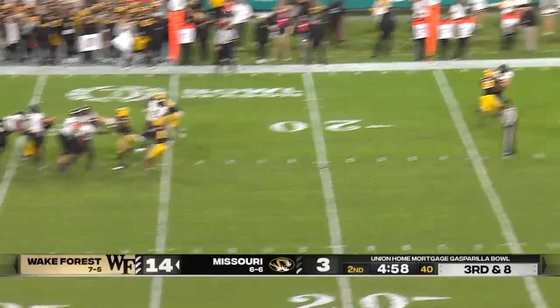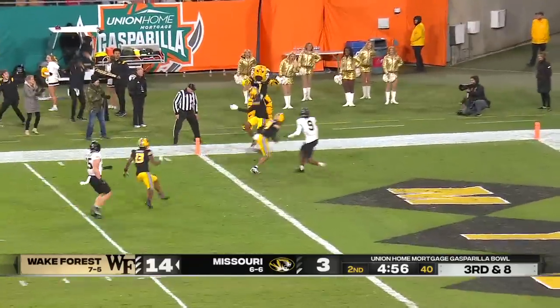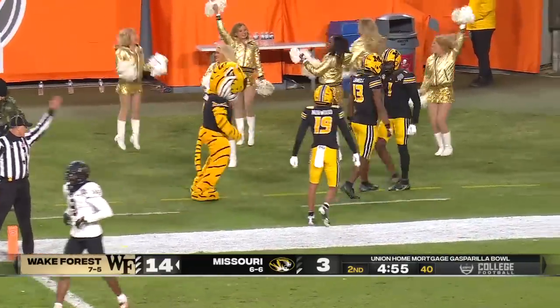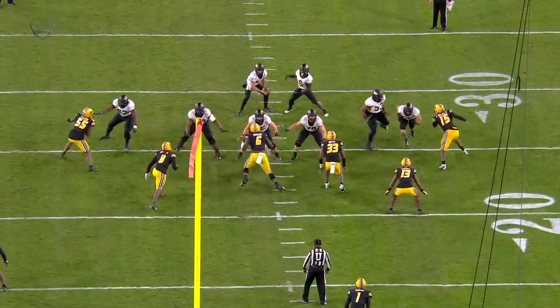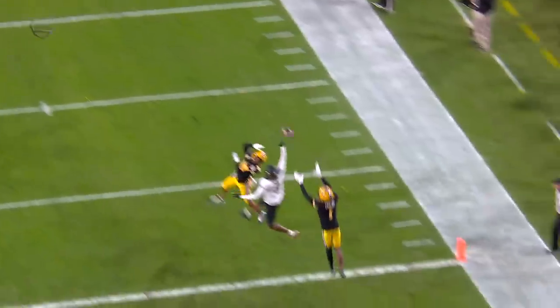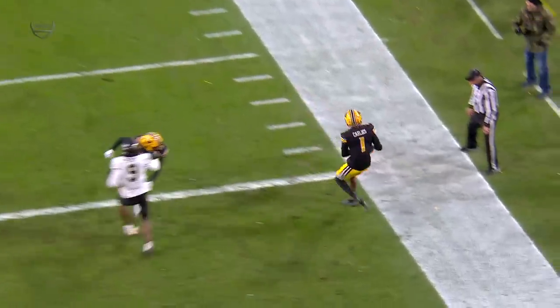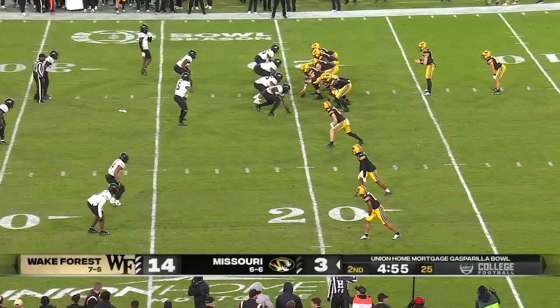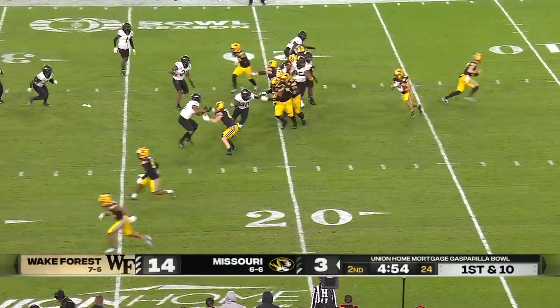No flags down as Hartman goes to the end zone into double coverage and it's intercepted — Carlisle picked it off, he's making a case. The closest defender was Darius Robinson, right over the center. Here's the thing: if you don't think there's a flag, you're not throwing that pass. Implicitly, when you throw that ball, you take a chance.